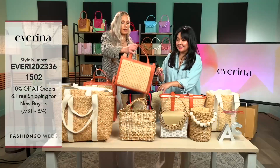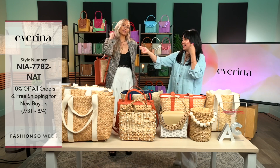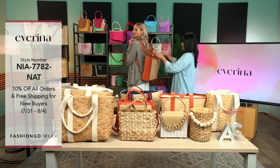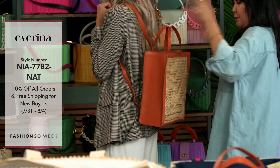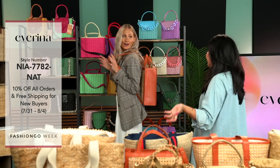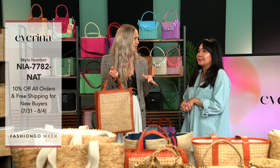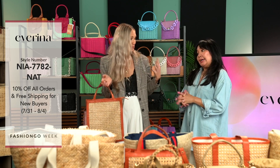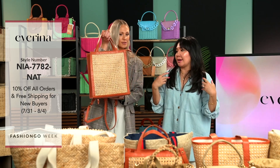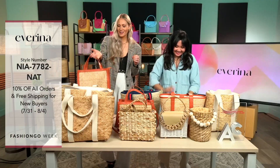Next we have Nia, which is a backpack. It has a handle and adjustable straps, there's a lining, and there's a zipper so you can close the bag. You can even fit an iPad or a small laptop inside. Backpacks are great — especially when you're on vacation and you don't want to worry about carrying everything. Think about going to Italy with this bag. It's also much better for your posture.